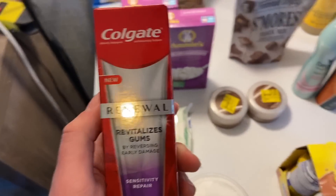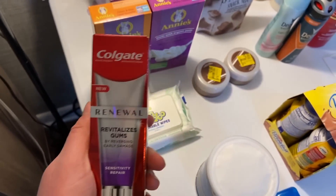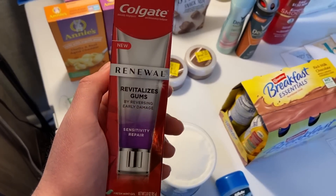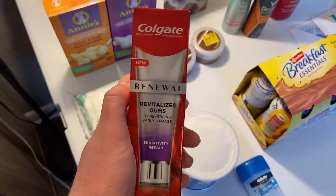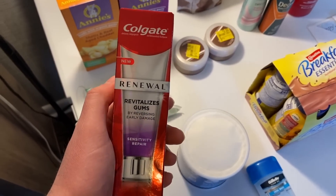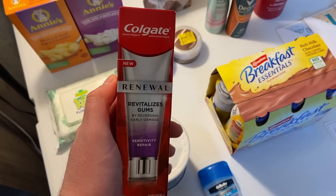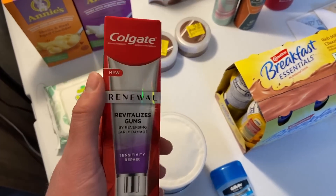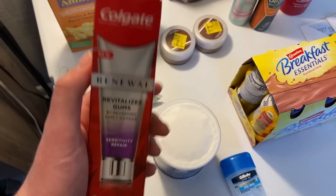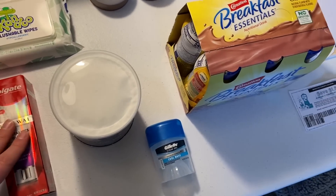I did the Colgate Renewal toothpaste today — an amazing money-making deal. It's $6.96 at Walmart. I had a printable coupon from the Colgate website for seventy-five cents off, which is in the description. I got back a whopping five dollars on Ibotta and Shopkick had two dollars and six cents back, making this free plus an eighty-five-cent money maker.